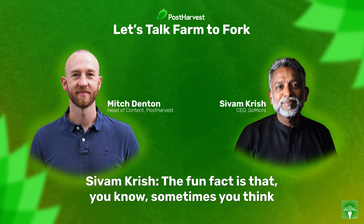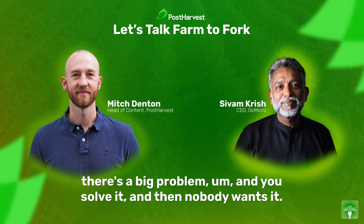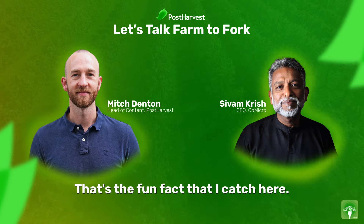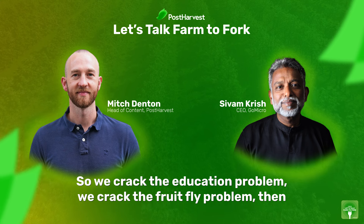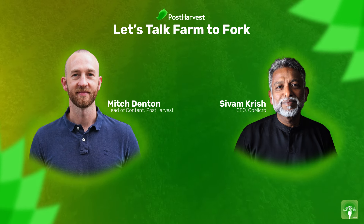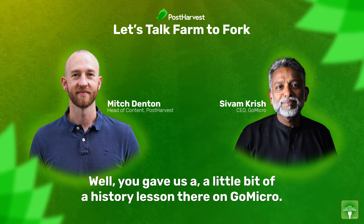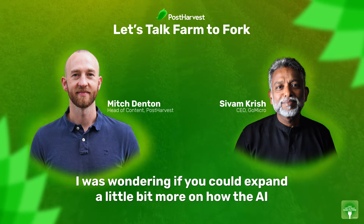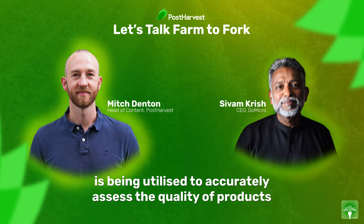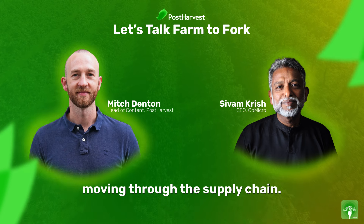The fun fact is that sometimes you think there's a big problem, you solve it, and then nobody wants it. We cracked the education problem, we cracked the fruit fly problem, then we discovered how we really wanted it. I was wondering if you could expand a little bit more on how the AI is being utilized to accurately assess the quality of products moving through the supply chain.